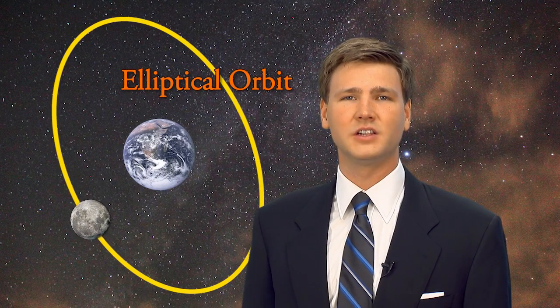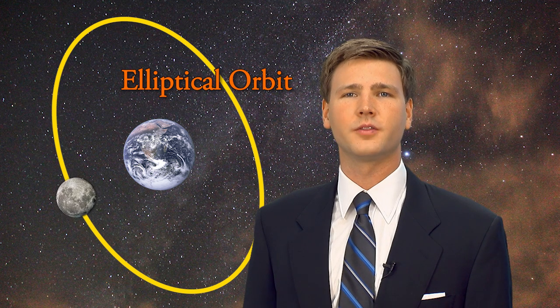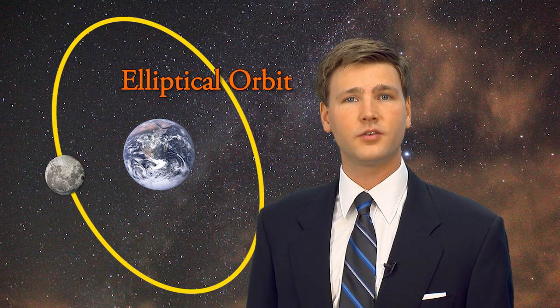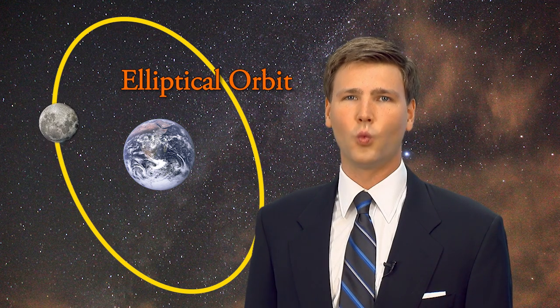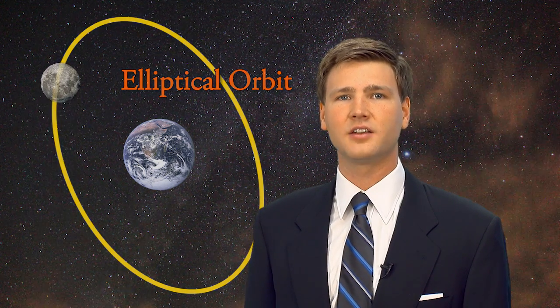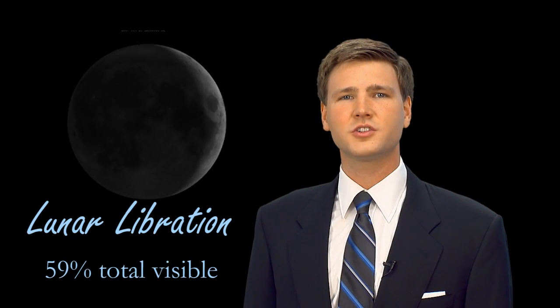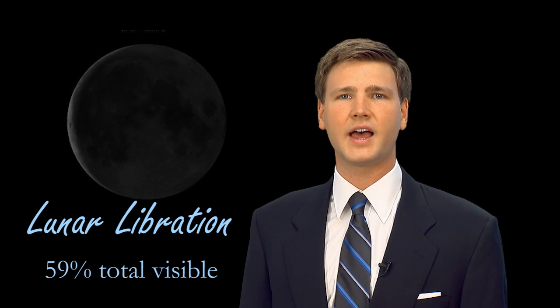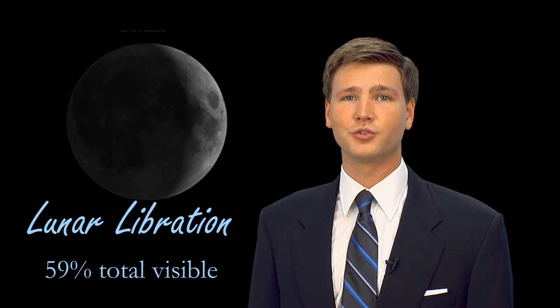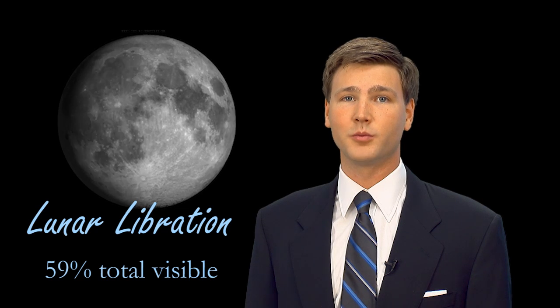Our moon occupies an elliptical, or oval-shaped orbit around the Earth, and completes one orbit every 27 and one-third days. It spins on its axis once each orbit, meaning that we always see the same side. An occurrence known as libration results in the moon rocking back and forth and allows us to see more than just one side. Because of libration, we can see 59% of the moon's surface.